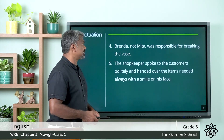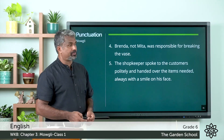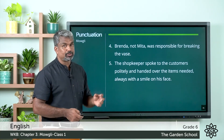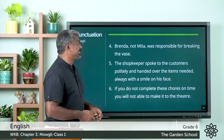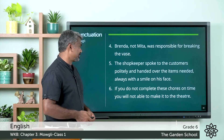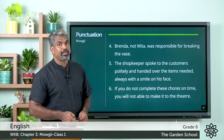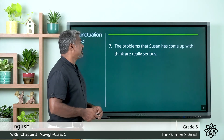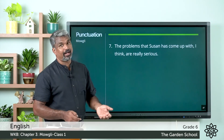Fifth one: 'The shopkeeper spoke to the customers politely and handed over the items needed, always with a smile on his face' — here the comma is coming after 'needed', this is also an adverbial expression. Sixth one: 'If you do not complete these courses on time, you will not be able to make it to the theater' — the comma is coming after 'time', also an adverbial expression. Seventh one: 'The problems that Susan has come up with, I think, are really serious' — we put the comma after 'with' and after 'I think'.